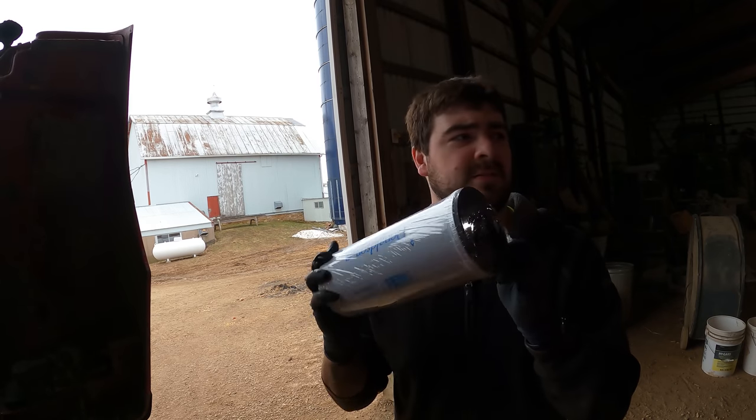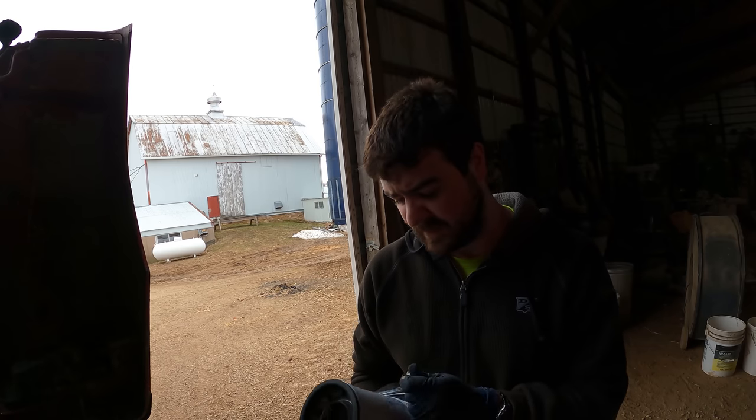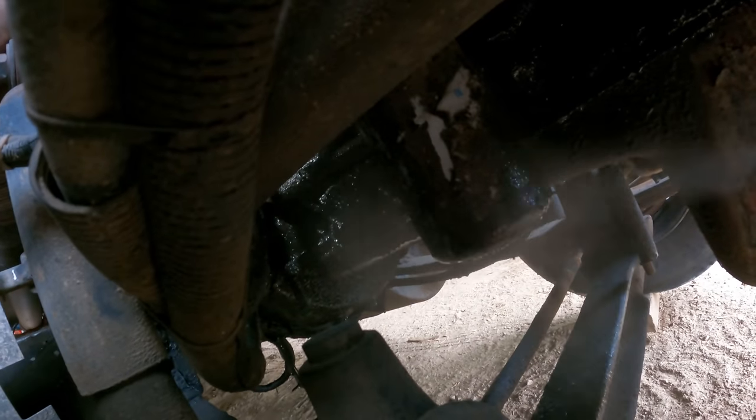Here's the new oil filter. There's no real clean way to take this old one off — usually it's pretty messy. Here's our engine oil filter; spray this bad boy with some degreaser too.